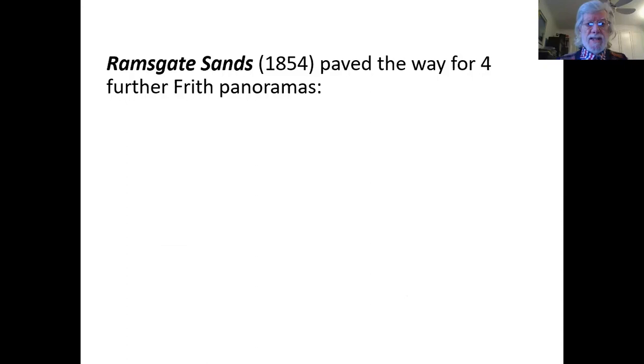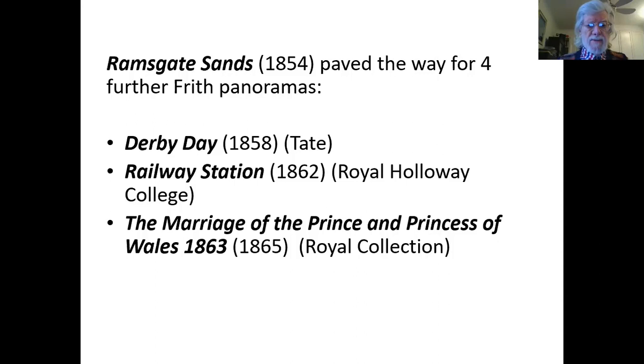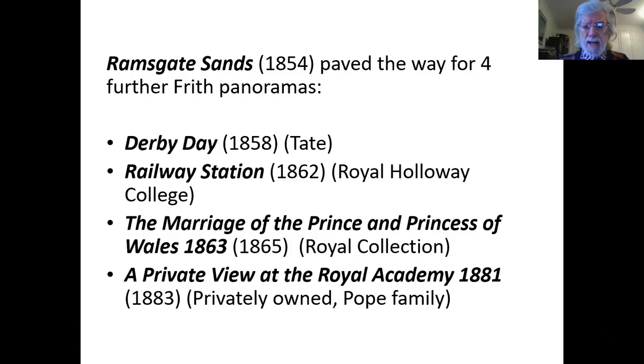Ramsgate Sands, or Life at the Seaside, paved the way for further Frith panoramas. Four years later we had Derby Day, which is today at the Tate. Then Derby Day at Royal Holloway College four years after that. Then The Marriage of the Prince and Princess of Wales, 1863 — in the Royal Collection, actually commissioned by the Queen, exhibited in 1865. And the last one, A Private View at the Royal Academy, 1881, painted in 1883, privately owned by the Pope family.